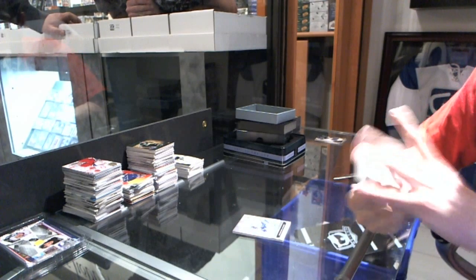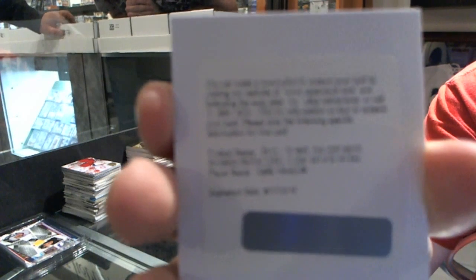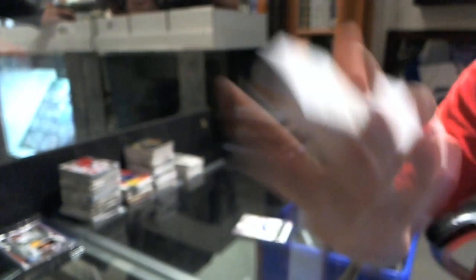We've got a redemption for a rookie auto, number 249 for the New York Rangers — Carl Hagelin.